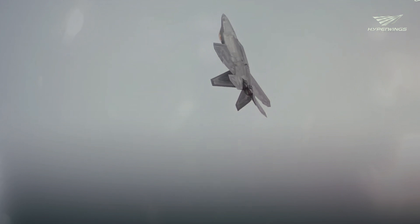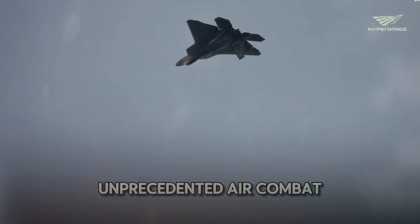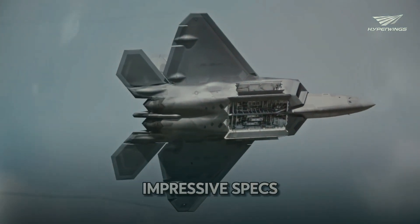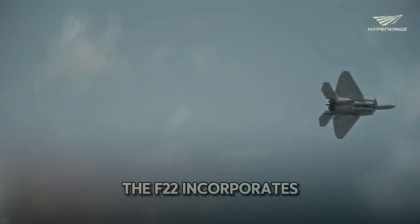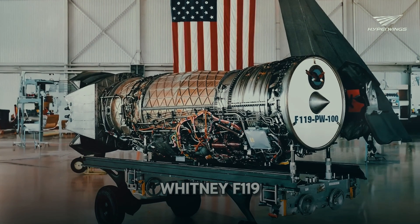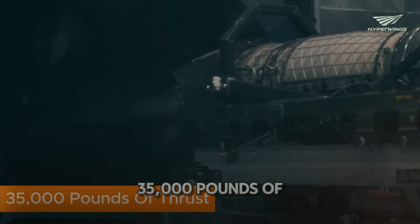This combination of stealth, performance, and mission systems gives the F-22 unprecedented air combat capabilities. To achieve these impressive specs, the F-22 incorporates numerous advanced technologies. Its engine, the Pratt & Whitney F-119, generates more than 35,000 pounds of thrust.